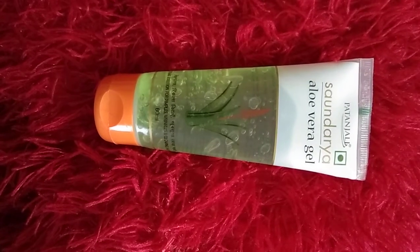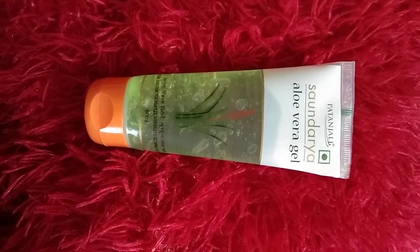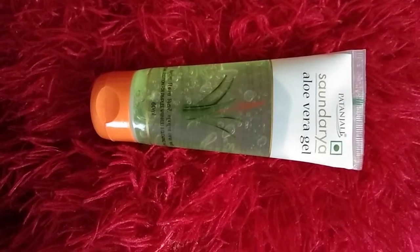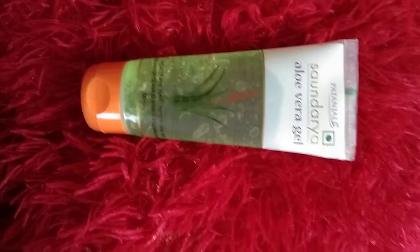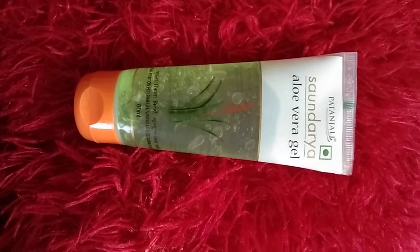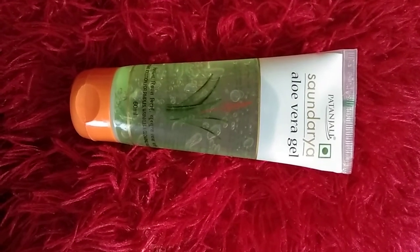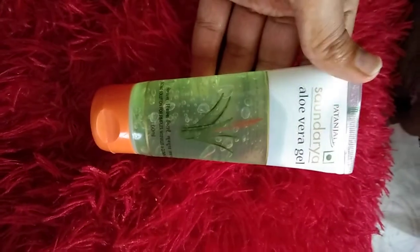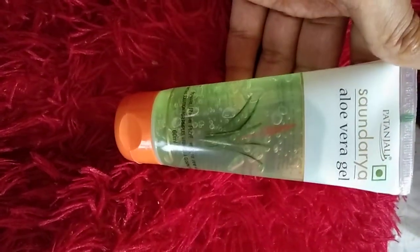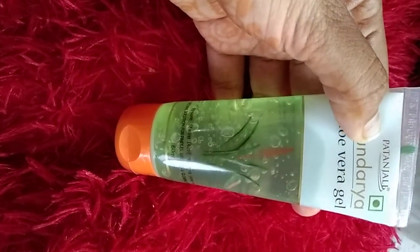Hi guys, welcome back to my channel. Simple skincare tip - please subscribe to my channel. Today I am talking about the Patanjali Saundarya Aloe Vera Gel review, guys. It is a really amazing moisturizer for your skincare routine - that is the aloe vera gel.